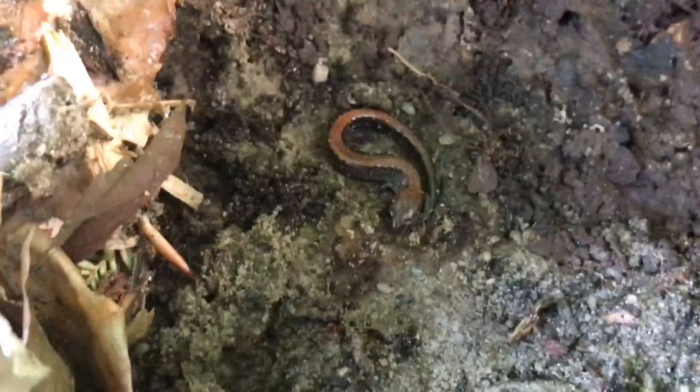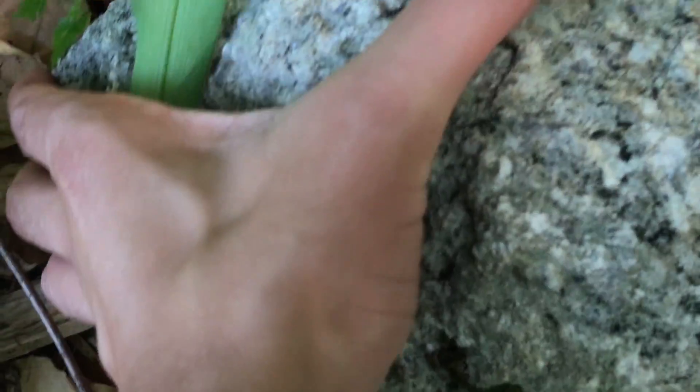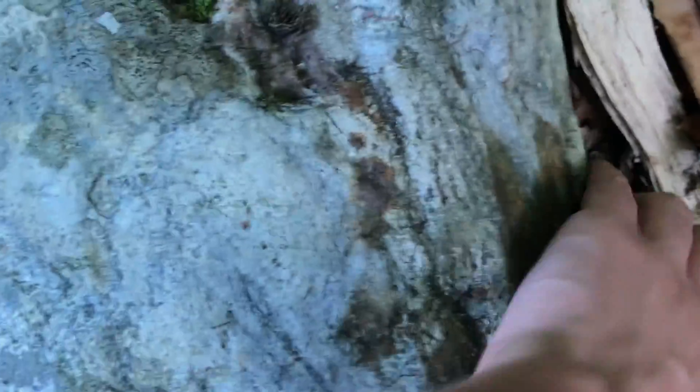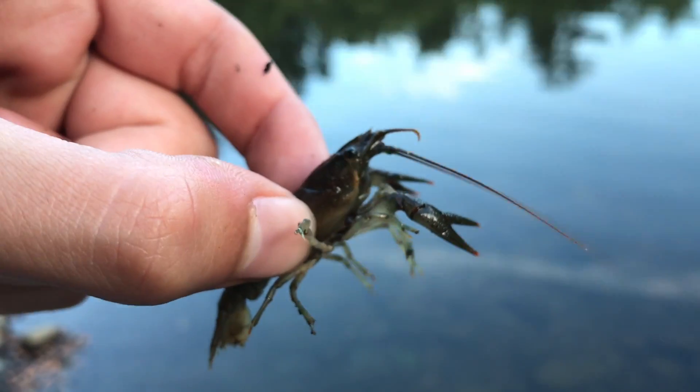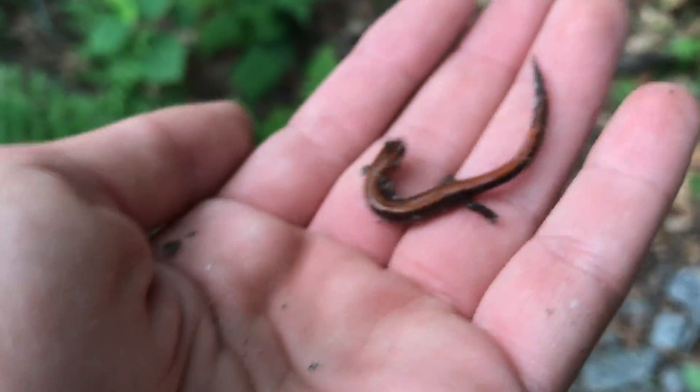Found another one right there, just tucked away. Let me grab him before I put the rock back - another redback, incredible! Most of these rocks are hard to flip, so that's the challenge. Back at the pond I caught another crayfish. He flipped his tail trying to escape, but he can go back in the water. There are just so many of these crayfish here.